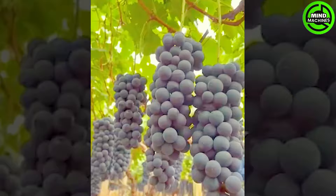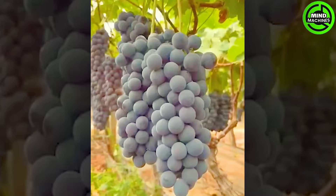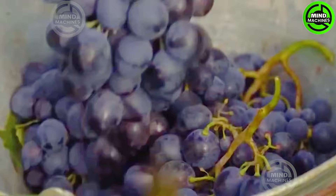Wine grape growers have two options for harvesting — manual and mechanical methods. These approaches involve getting the grapes off the vine and ready for the crush, each with its distinct advantages and considerations.